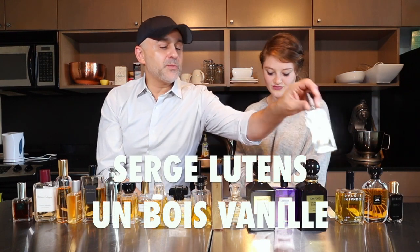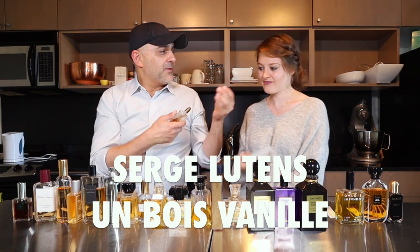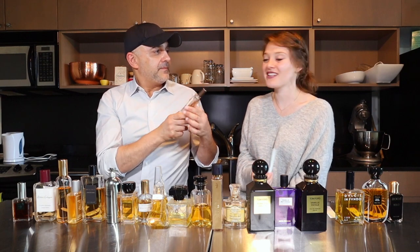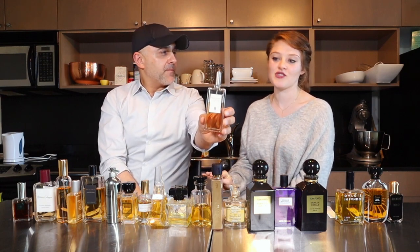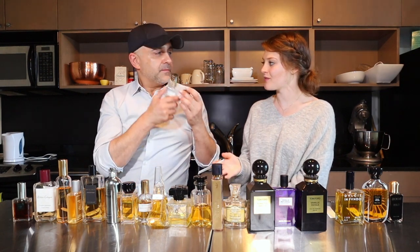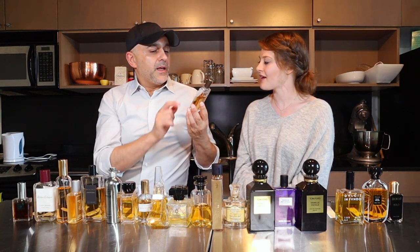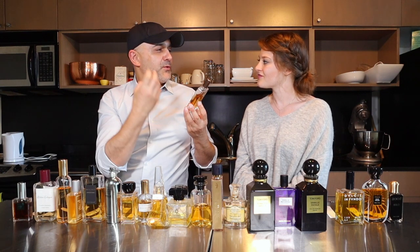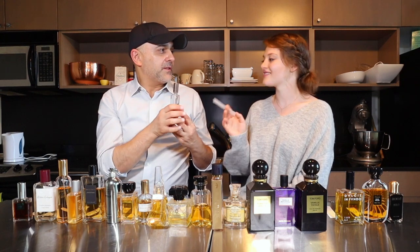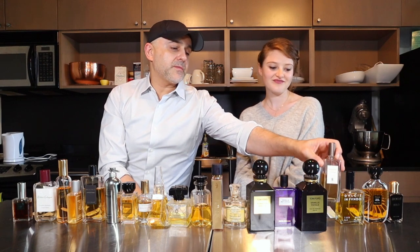Number four is Serge Lutens Un Bois Vanille. This is a woody vanilla — I really enjoyed the wood notes in it. I liked the earthy bit because it wasn't overwhelming earthiness; it was a lot more subtle than the ones we previously smelled, and it moved in well with the vanilla. As far as woody notes go, it's a nice smooth woody note rather than rough in your face — not dusty at all. It's very creamy. That's Un Bois Vanille from Serge Lutens.